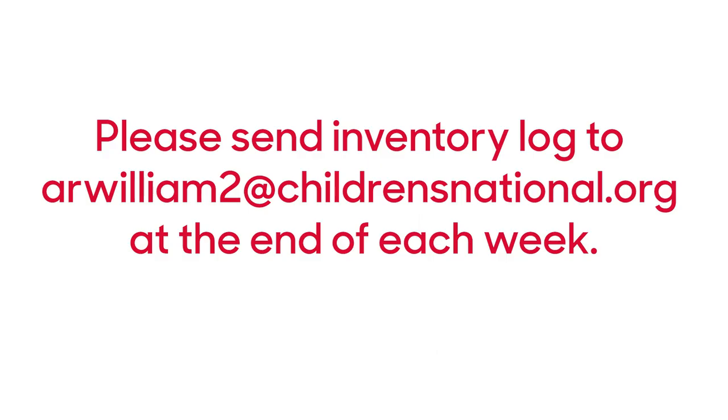Each Pfizer COVID-19 vaccine inventory log should be reported to ARWilliam2 at cnmc.org at the end of each week. The inventory log should be filled out daily whether you utilize vaccines or not. If you did not use the vaccine inventory log, just write void and still document and send to ARWilliam2 at cnmc.org at the end of each week.